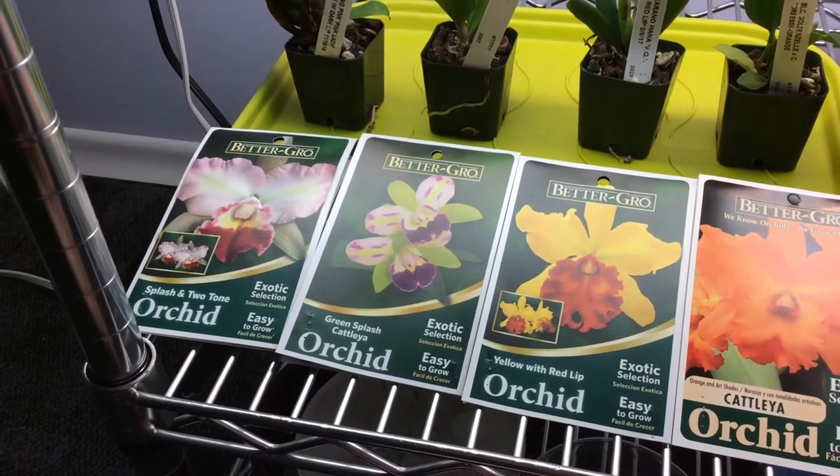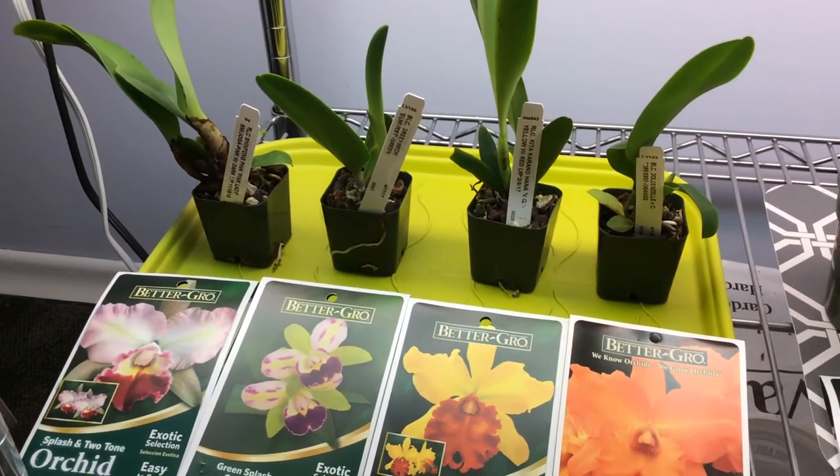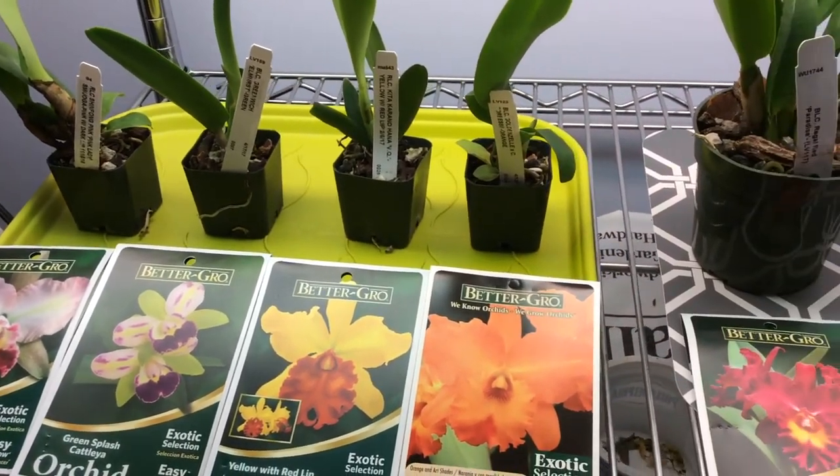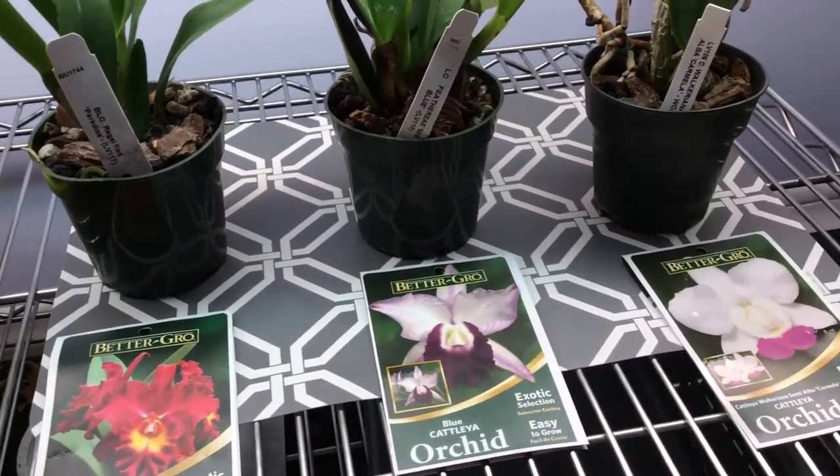It's July 2nd. I'm in the plant room on a shelf that is holding the new orchids that I purchased at Lowe's in Buffalo, New York yesterday on my shopping trip across the border.